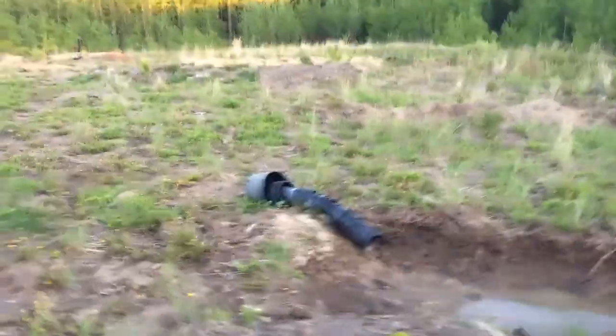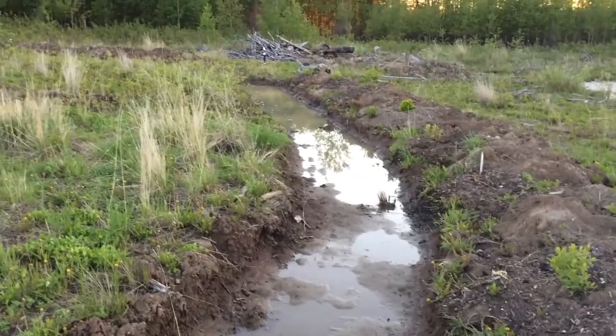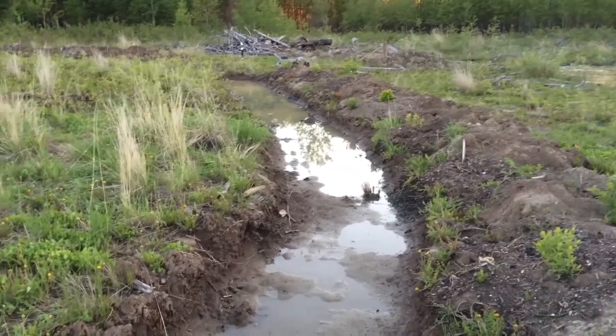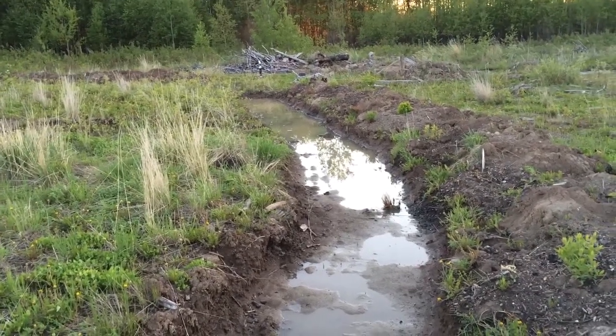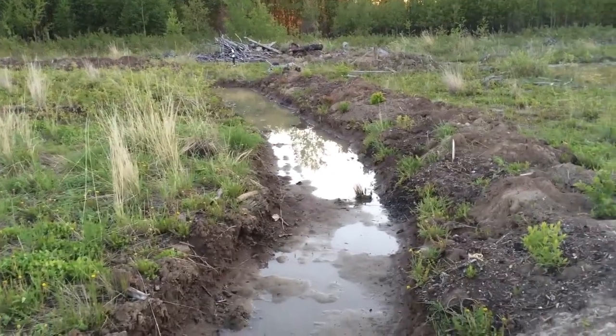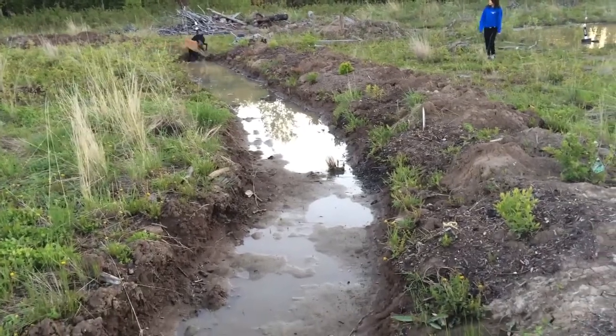Our swales — the first time it rained this spring, they went completely empty immediately, and I was worried they weren't going to be doing what they were supposed to be doing. But it turns out now the soil is somewhat saturated, and now it's holding water and slowly releasing it into the mounds — the berms — behind them.